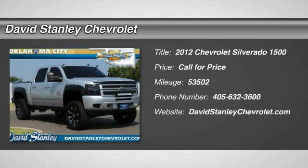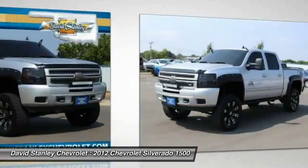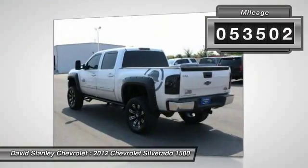2012 Silverado 1500. The Chevy Silverado 1500 has the lowest cost of ownership of any full-size pickup. This vehicle has less than 55,000 miles.